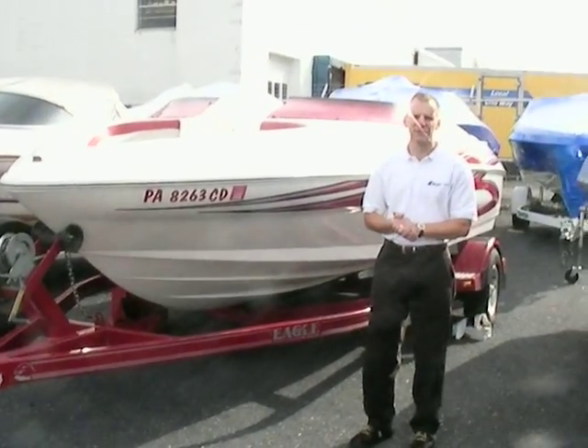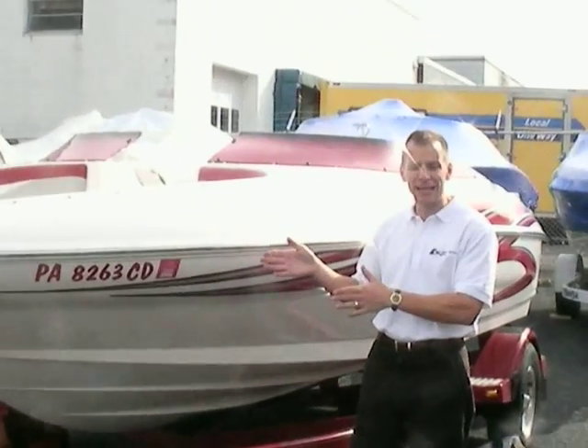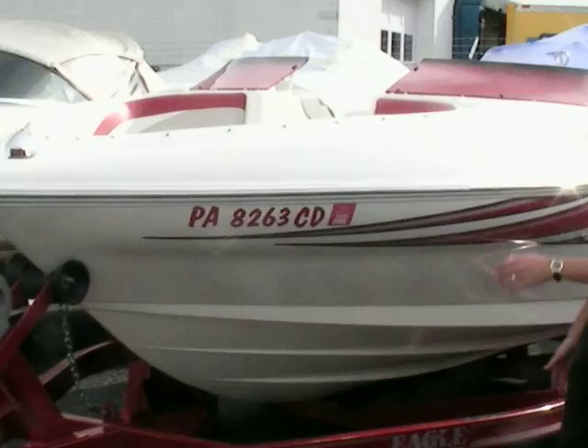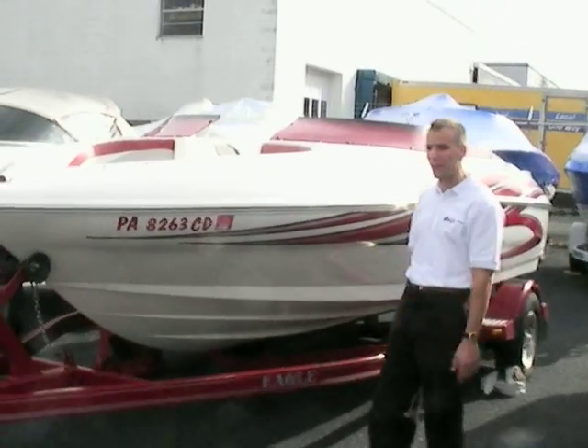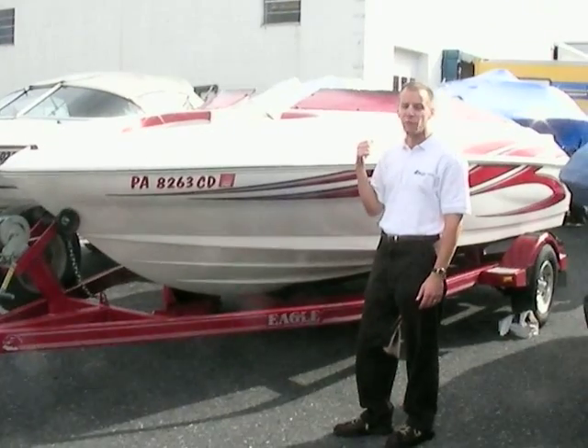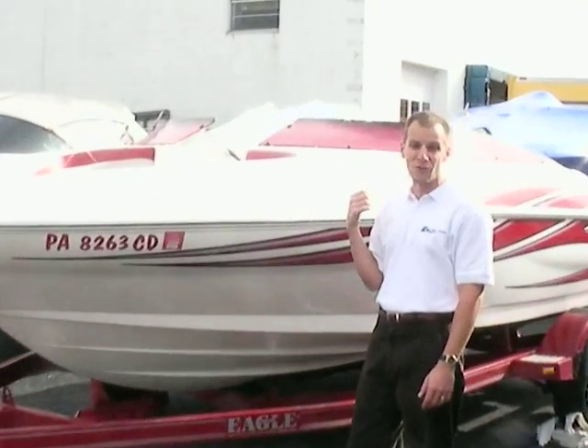Hello, my name is Ted with Peters Marine Service. Today we have a 1998 Glastron Carvelson CSX-18. This is a real sporty looking boat. It's 18 feet long. What you'll see on the back of the boat is a 175 horsepower Merc outboard. This thing's a rocket — it's a lot of fun to drive.